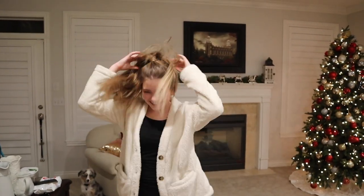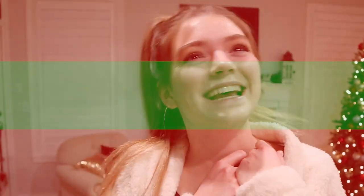Hi guys! It's Jordan, and today I figured, you know what? Tis the season! Let's get into the Christmas spirit, y'all.